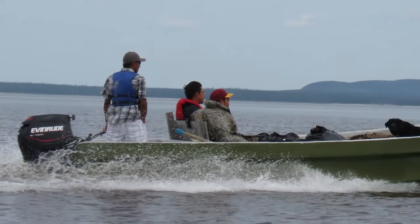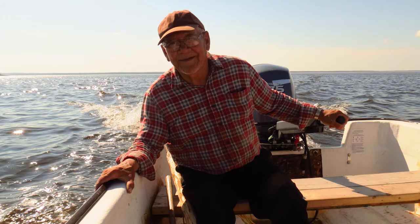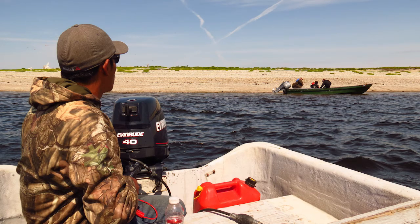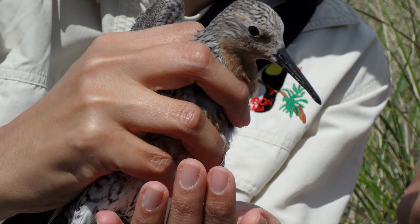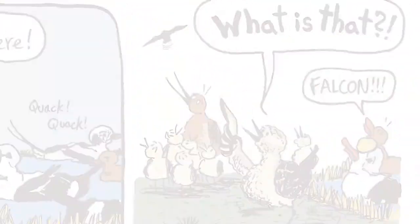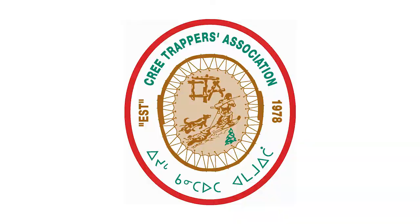If you live on the east side of James Bay, talk with your local Eeyou Marine Region officer or your CTA officer to learn more about shorebirds in your area and possibly to help out with an active project. For communities on the west side of James Bay, contact the Moose Cree Lands and Resources Department for more information or to participate in a project. Check out our new comic about Rufus the Red Knot and a year in his life. This video was produced by Shannon Murray for Nature Canada and its partners, working to conserve shorebirds along the coasts of James Bay.